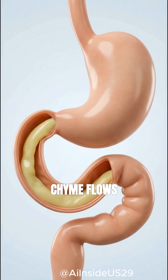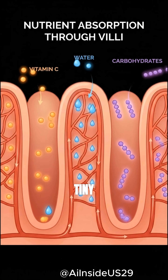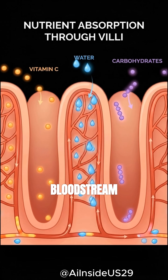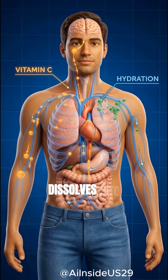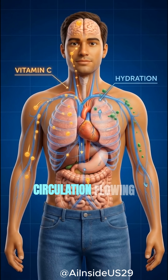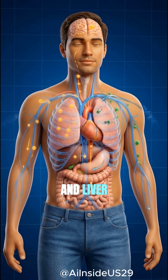This nutrient-rich chyme flows into the small intestine. Tiny villi absorb vitamin C, water, and carbohydrates into the bloodstream. Vitamin C dissolves into the bloodstream, while water and electrolytes boost circulation, flowing smoothly to nourish the brain, heart, and liver.